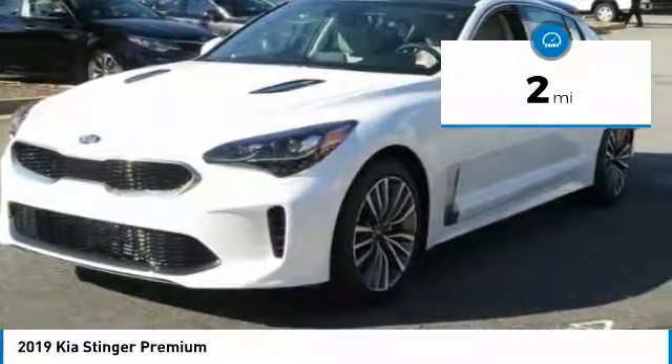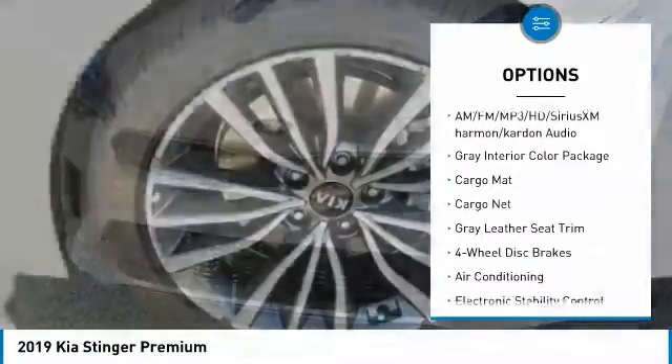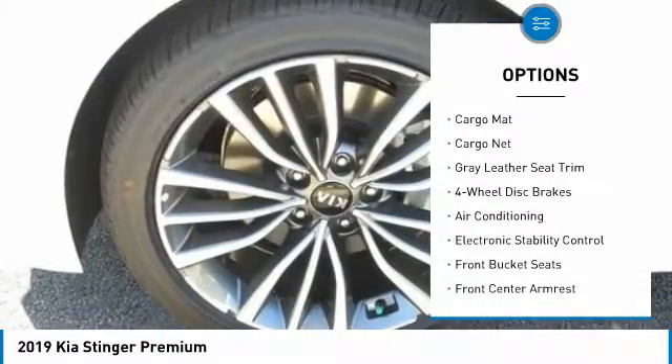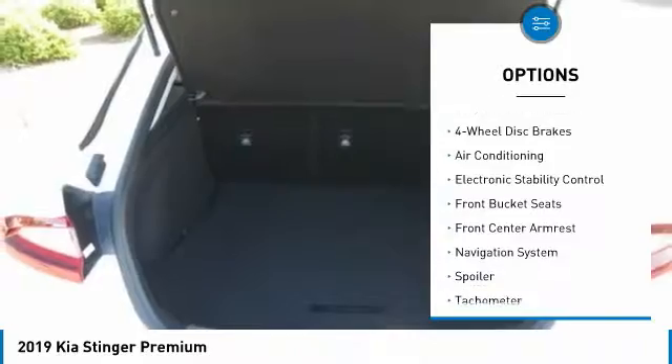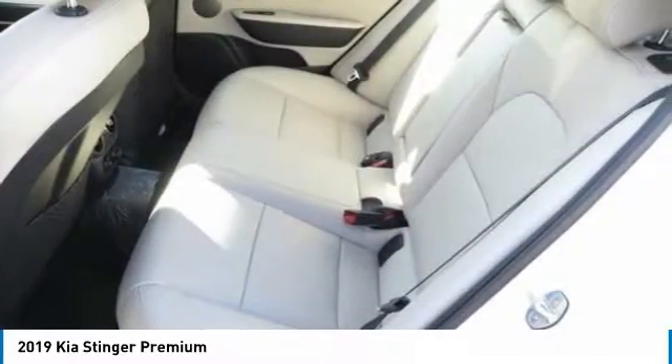Here are some of this vehicle's great options: traction control, power passenger seat, navigation system, dual airbags, air conditioning, alloy wheels, power steering, four-wheel disc brakes, and electronic stability control.